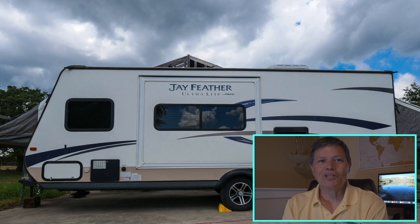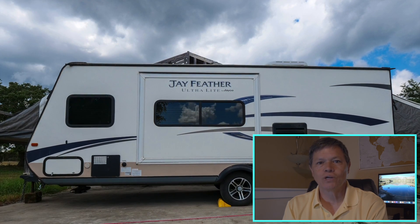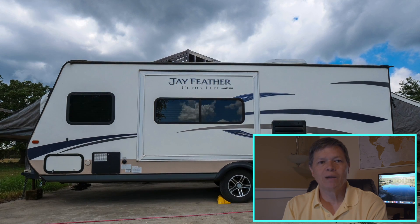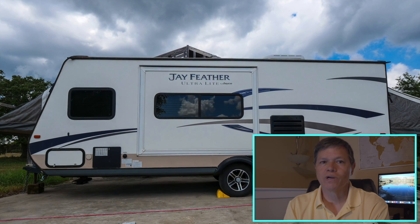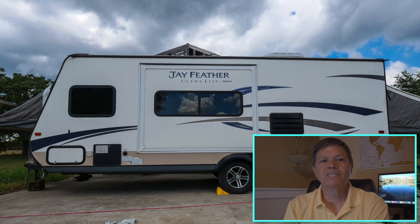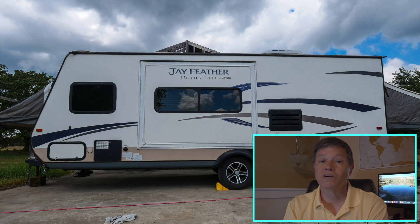Today we're taking a look at an expandable travel trailer. The expandable travel trailer is a hybrid between a pop-up camper and a traditional travel trailer. Often, like with this trailer, the extra room comes in expanded sleeping quarters found at the front and back portions of the trailer.